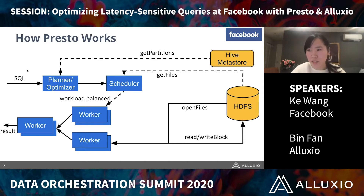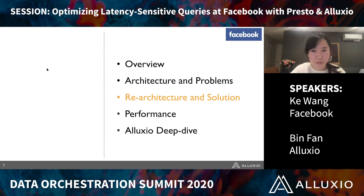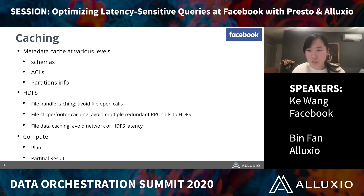That's where cache comes into the picture. We have built various cache solutions over Presto to bring down the overall latency, such as Metastore cache to cache partition information and save round trips to Metastore. We have ACL schema cache, file handle cache to avoid file open costs to HDFS, file footer cache, and data cache. In addition to reducing redundant compute, we introduced plan cache and partial result caching.